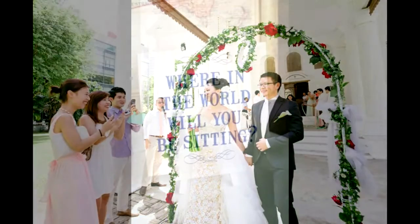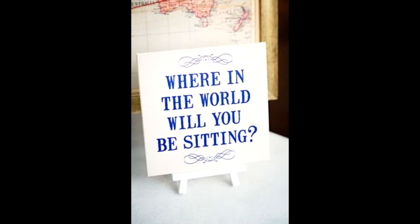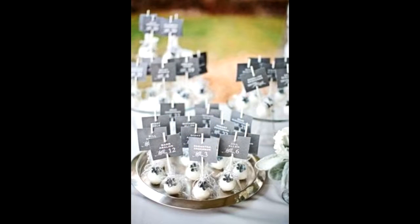Then we'll proceed to the dinner celebration. For the dinner celebration, the groom's side family needs to name each table to make sure everyone knows where they sit.